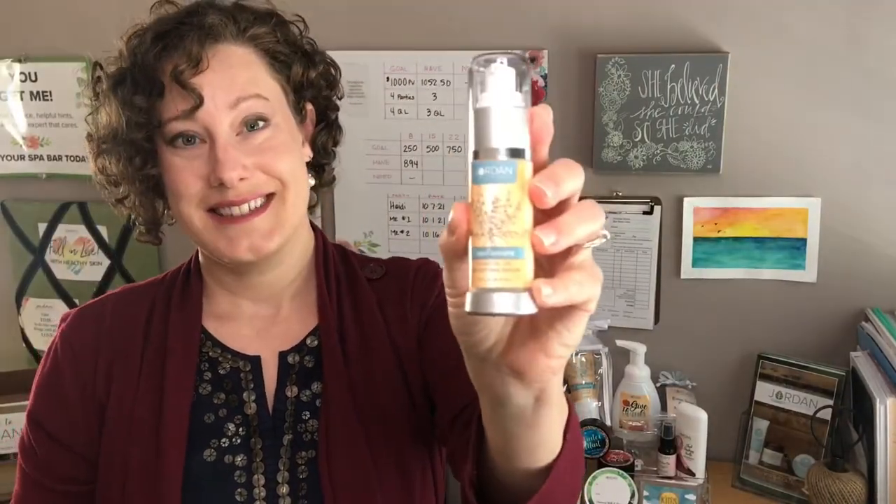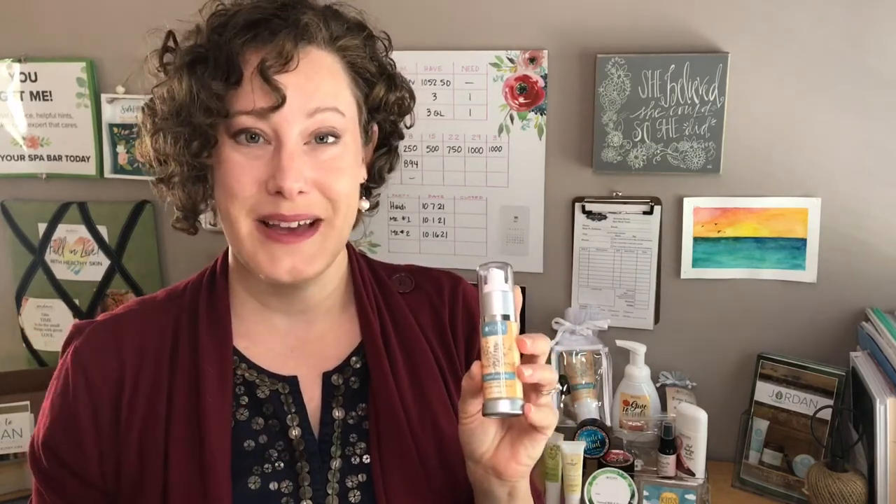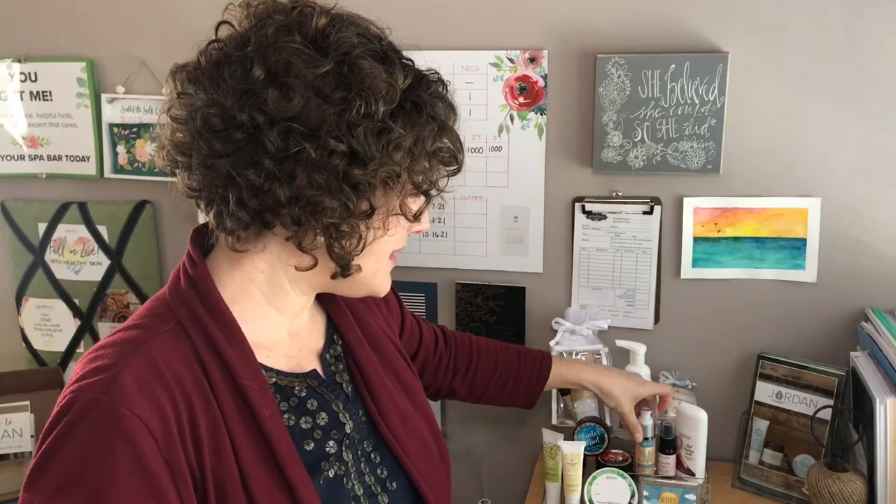They've also added frankincense to our age-defying serum, which is from our regular catalog but normally does not have frankincense in it. Now you'll get those extra age-defying and beneficial elements from the frankincense along with the serum's existing great benefits for your skin. It's a special bonus item you can grab for yourself or a friend.